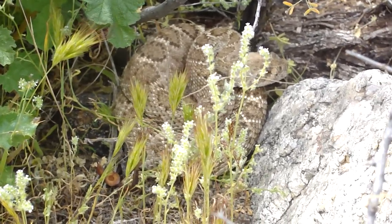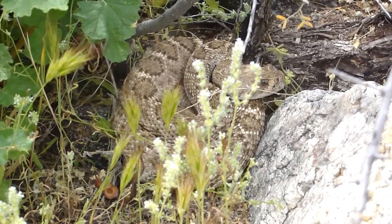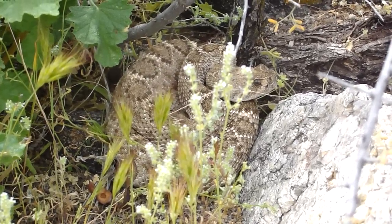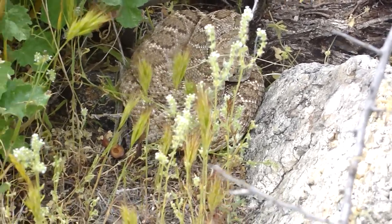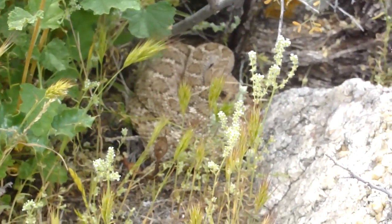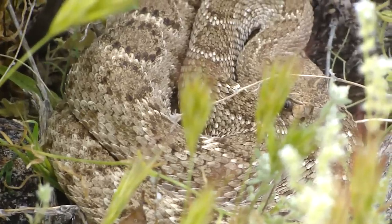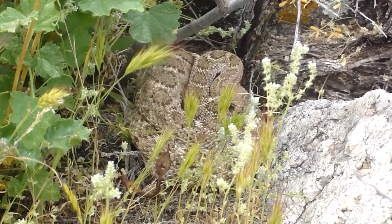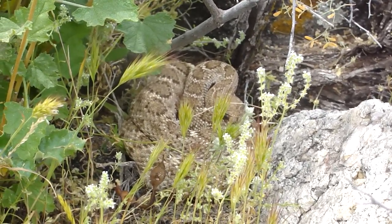KG Constrictors on location — field herping in the desert southwest of Arizona. Western Diamondback, beautiful, best left alone. More to come. End of part one.